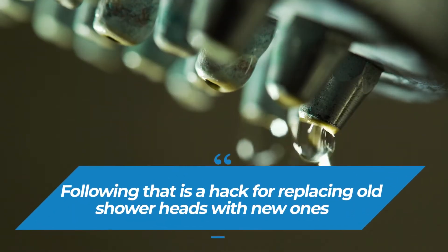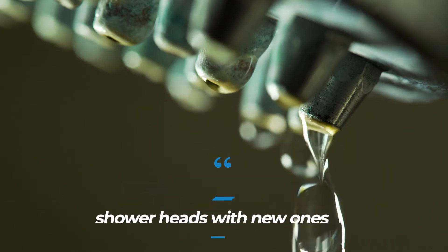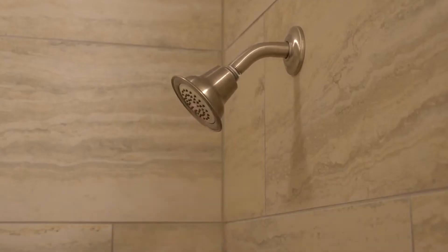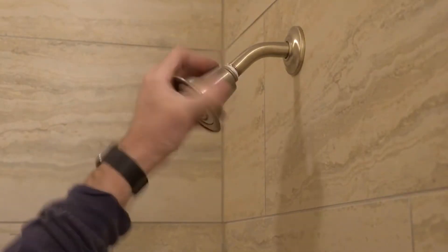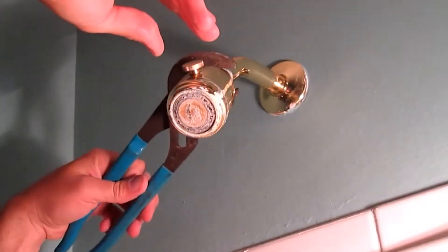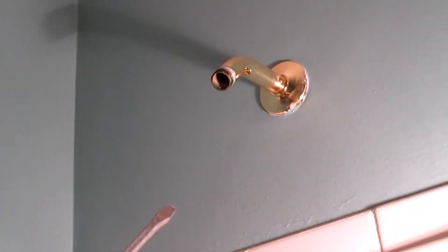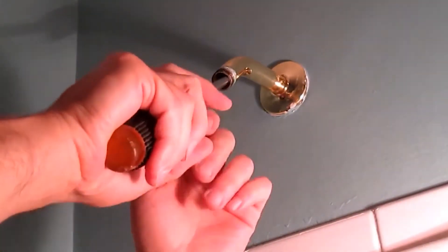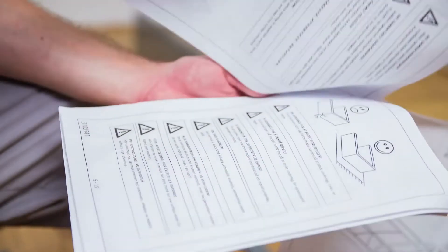Following that is a hack for replacing old shower heads with new ones. For best efficiency, you should always replace old shower heads with new ones on a regular basis. The shower head experiences clogging due to sedimentation when it's used for an extended period of time. Another thing that could make the shower ineffective is rust. But fixing this problem doesn't take too much effort and doesn't require a plumber. Similar to fixing a garbage disposal, when repairing a shower head there's most likely an instruction manual to follow, which makes the process a bit easier.